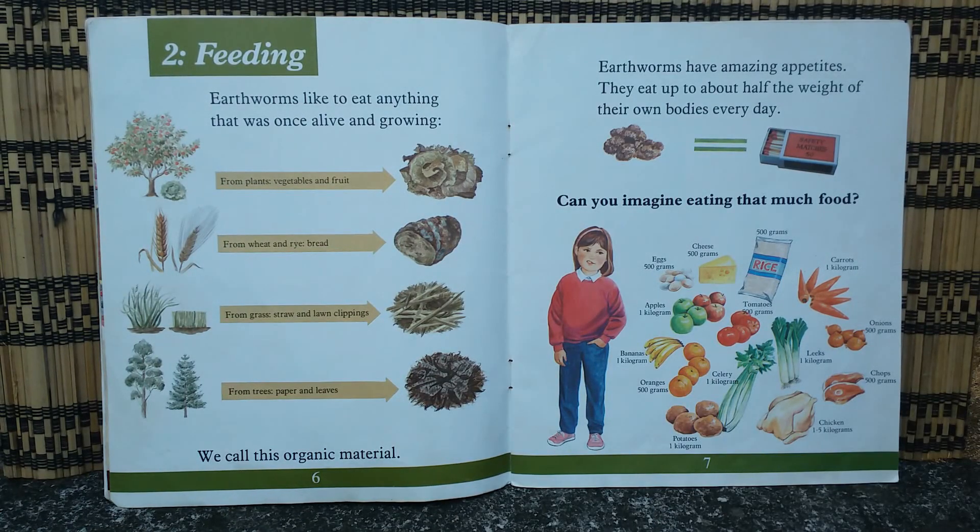Earthworms like to eat anything that was once alive and growing. From plants they eat vegetables and fruit. From wheat and rye they eat bread. From grass they eat straw and lawn clippings. From trees they eat paper and leaves. We call this organic material. Earthworms have amazing appetites — they eat up to about half the weight of their own bodies every day.